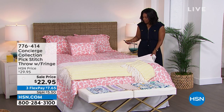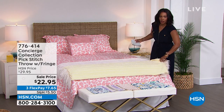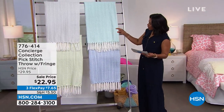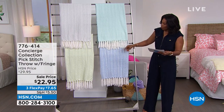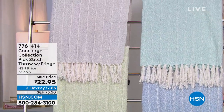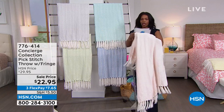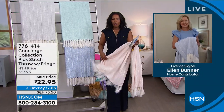The throw comes in several colors: soft yellow, silver, aqua, serenity blue, sage, and pink. The size is 50 by 60 inches. Ellen Bunner joins the host to discuss this great blanket for spring and summer.